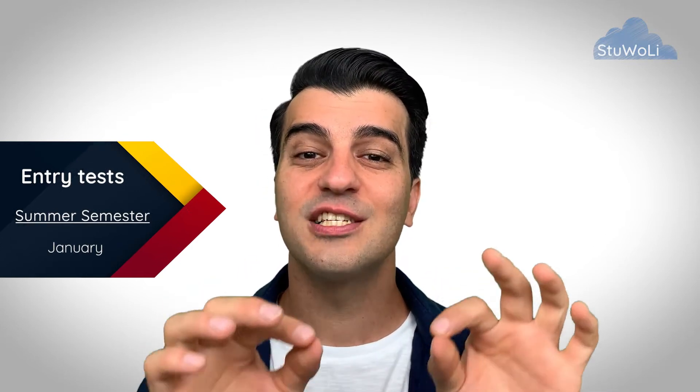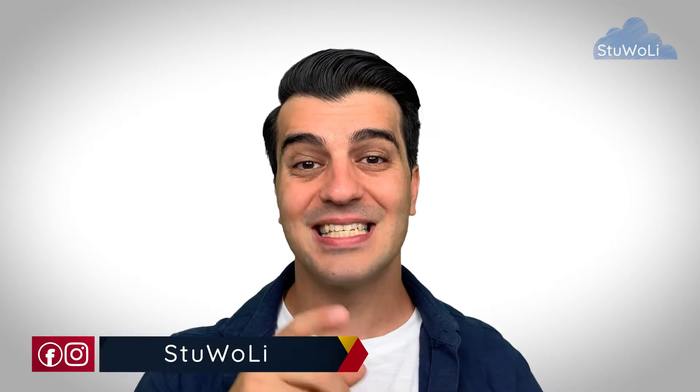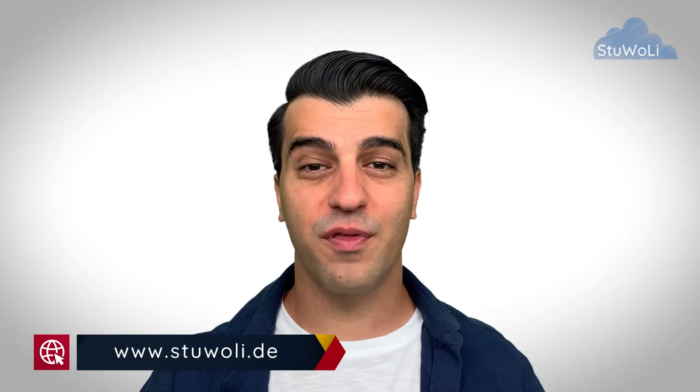Watch out with the entry test for the winter semester. Very often, the entry test date for TU Berlin's Studienkolleg falls on the same day as FO Berlin's entry test. If both fall on the same day, you have to choose — you can only attend one of them. So make sure you're not applying for both Studienkollegs in Berlin and then receiving invitations to both entry tests, because you can only attend one.